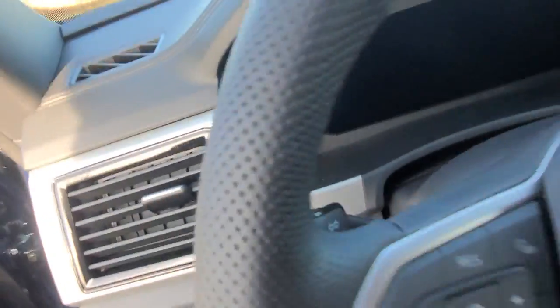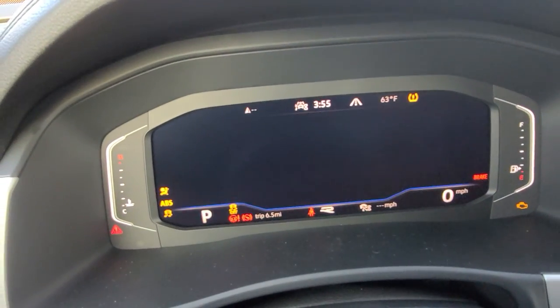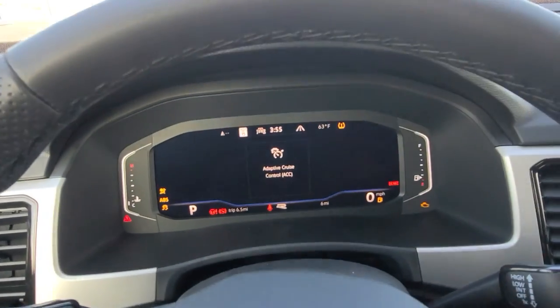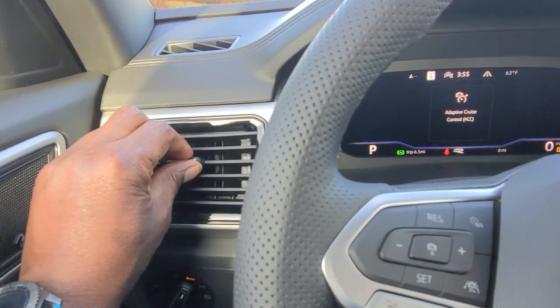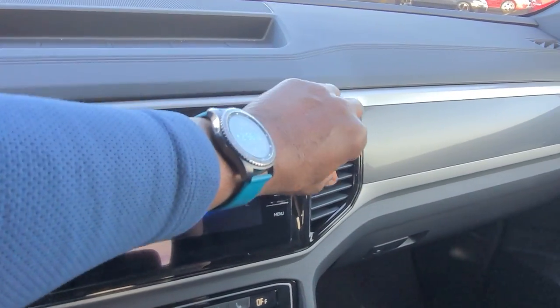As we climb in, I'm going to go ahead and hit the ignition again and turn it on. There's a look at your dash right there — you have the digital dash, with vents on either side.